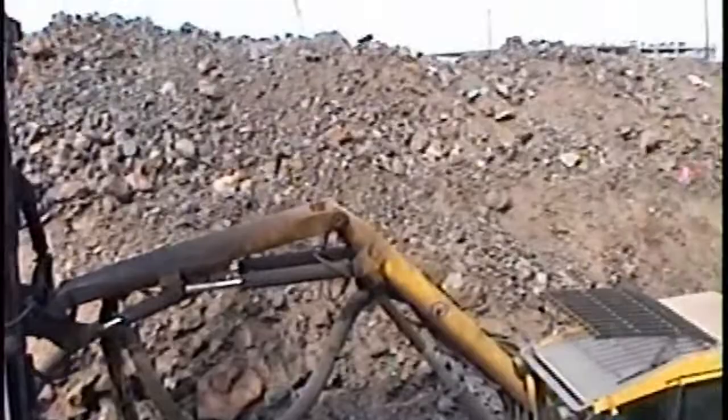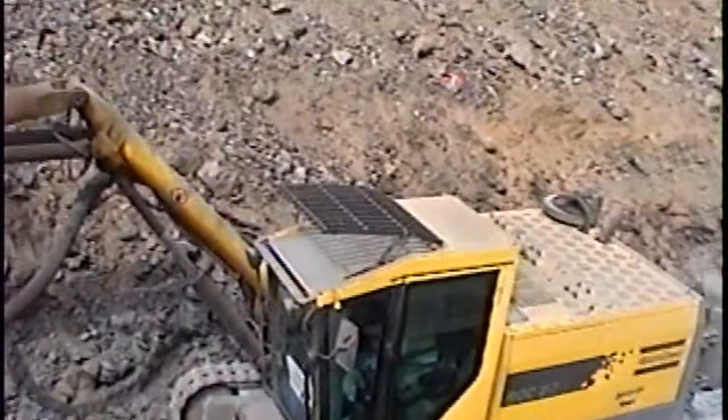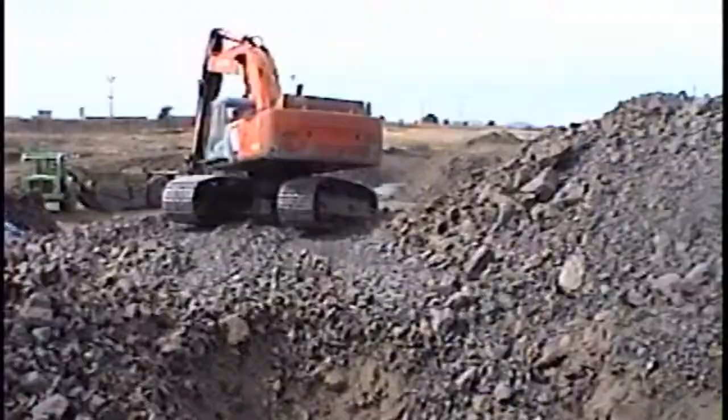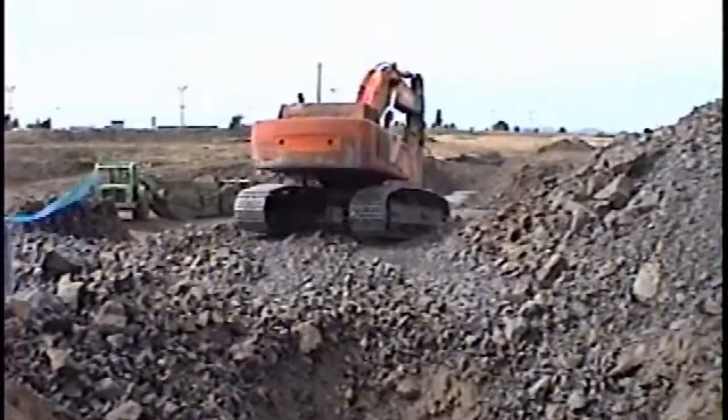Like you can see, the operator has a nice self-contained unit. And then they hauled away.